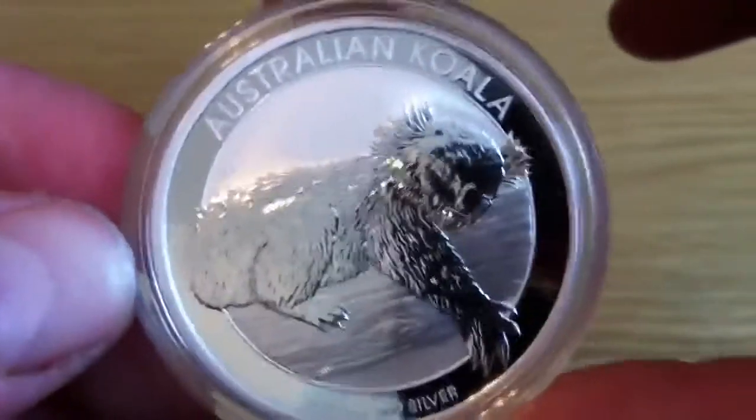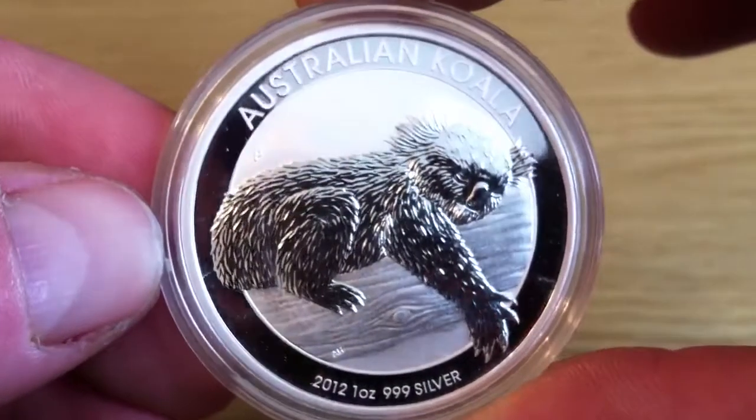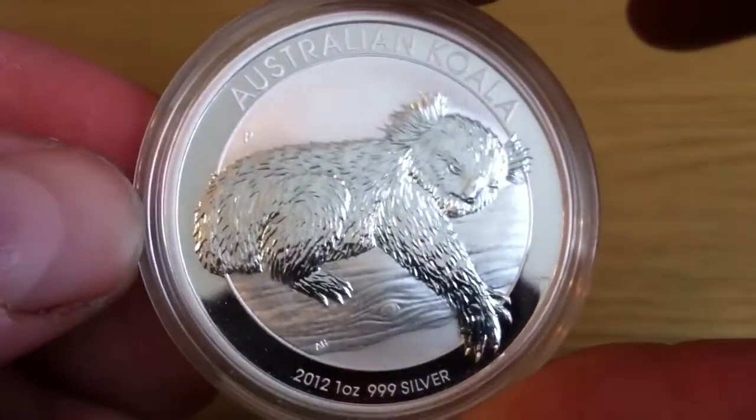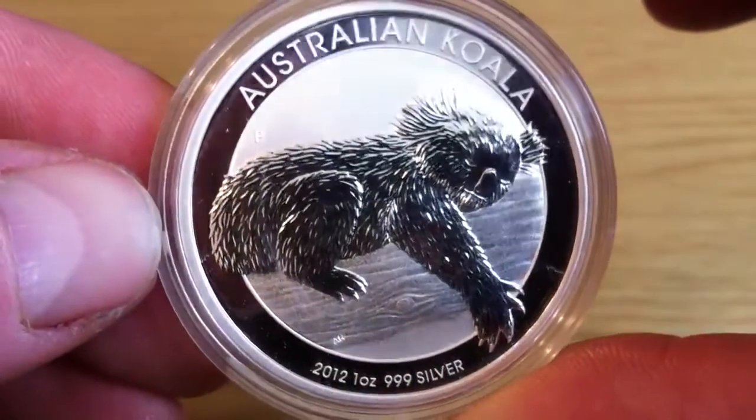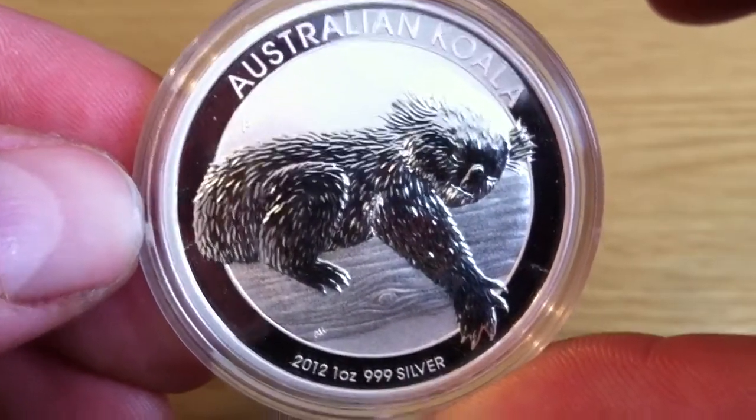Anyway guys, I think I'll leave it at that — not much more I can say. This is the 2012 Australian Koala from the Perth Mint. Take it easy and I will see you soon. Have a good one, bye.